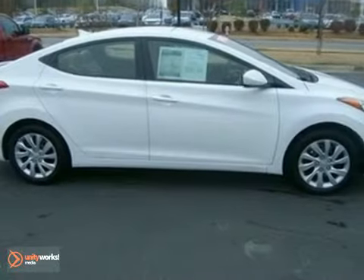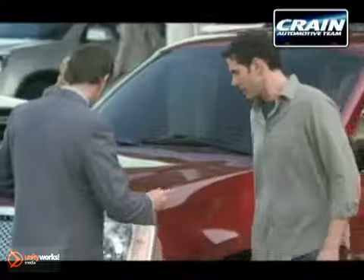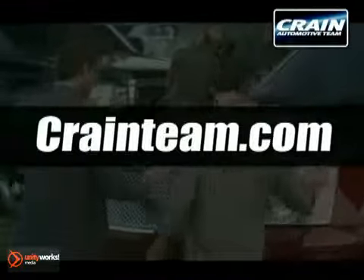Hurry in and see it for yourself. Visit us anytime at Craneteam.com.